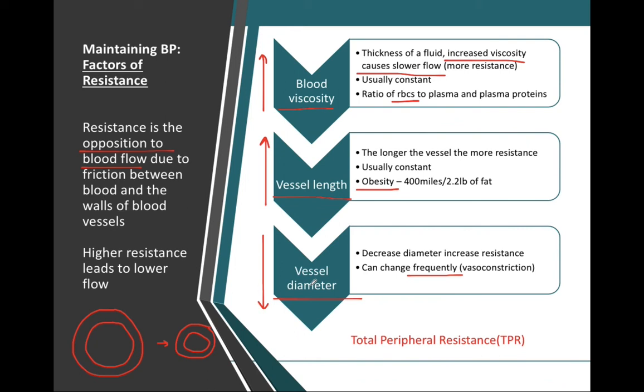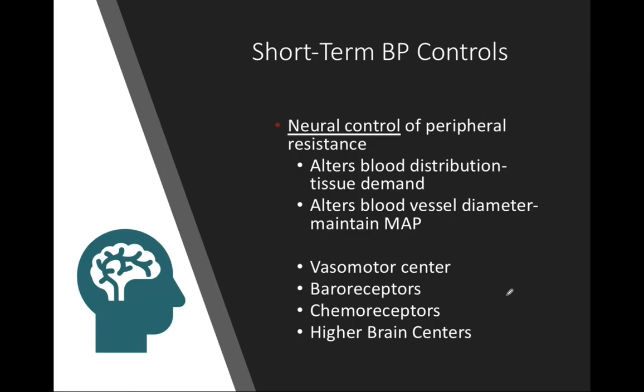The factors regulating blood pressure are cardiac output, vascular resistance, and blood volume. Cardiac output is calculated by stroke volume times heart rate. Resistance is regulated by blood viscosity, total vessel length, and vessel diameter — also referred to as vasoconstriction. With this knowledge of resistance, we're going to turn our focus to short-term blood pressure control mechanisms.